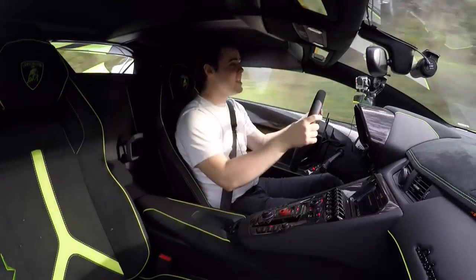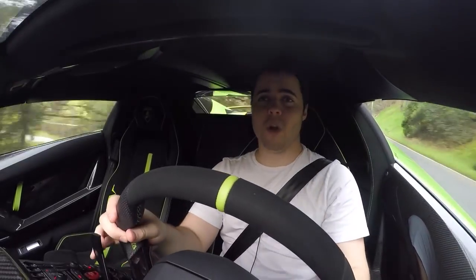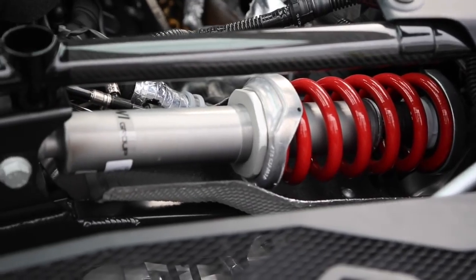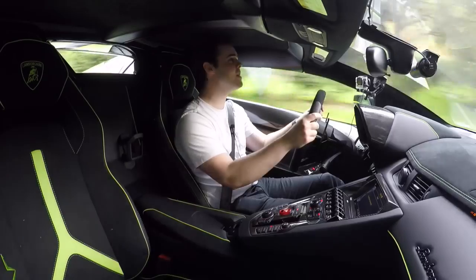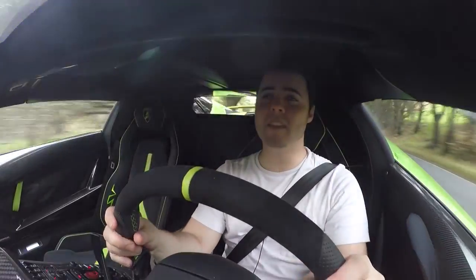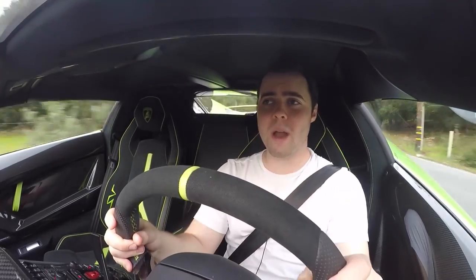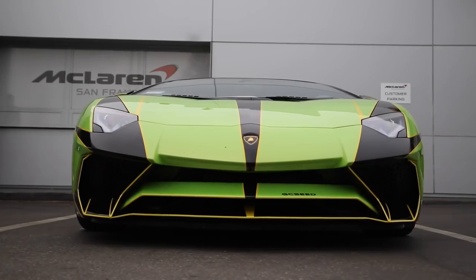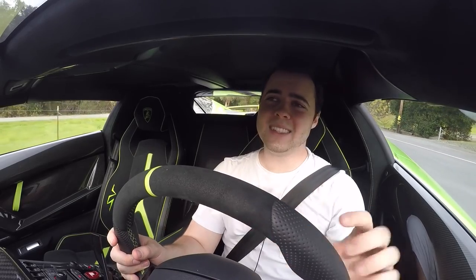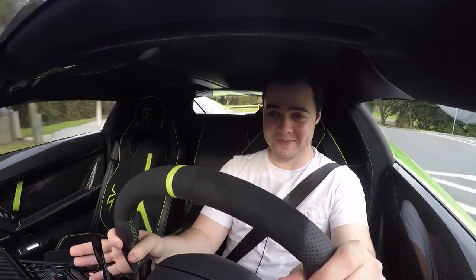A lot of that weight saving is due to carbon fiber bits in the interior and reduced sound deadening — it's extremely loud in here. You've got a stationary carbon fiber wing instead of active aero, and stationary aero on the seat pillars. But you've also got incredible features: a production-first pushrod magnetic suspension that limits body roll and lapped the Nürburgring in 6 minutes 59 seconds — a giant middle finger to Ferrari. That puts it in the same league as the Porsche 918, the P1, and the LaFerrari.